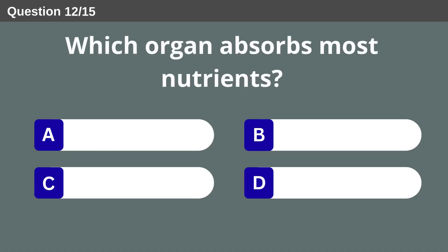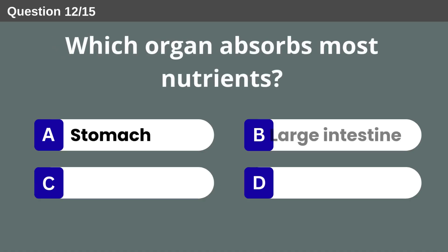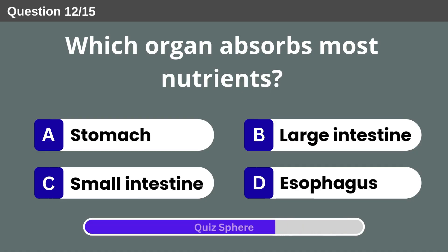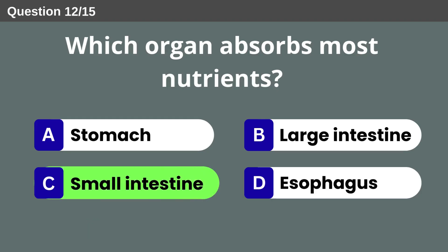Which organ absorbs most nutrients? Small intestine.